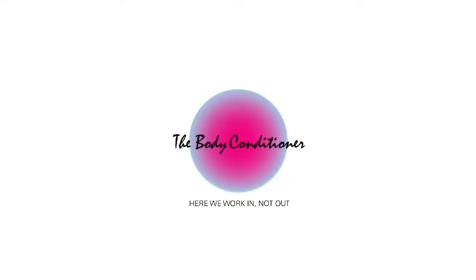My name is Chi and you're welcome to The Body Conditioner. Here we work in, not out. If people are making fun of you because of your bow legs, write yes further below in the comment section.